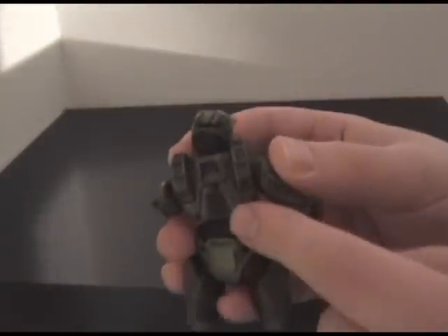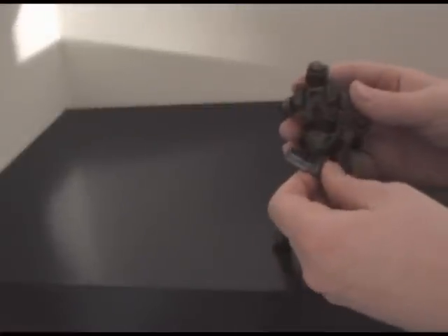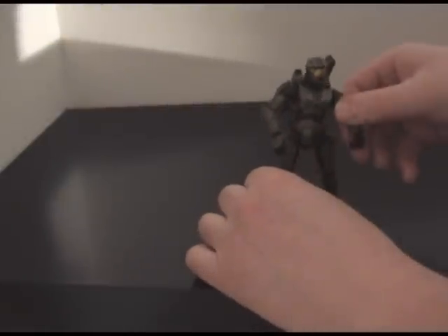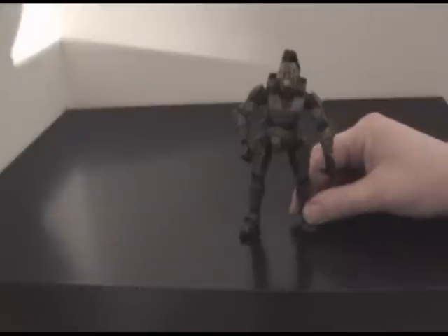Demonstrated here is the actual peg hole where you can plug a peg in to store a weapon — you could also stick a grenade here. The Chief actually has a couple weapon pegs on the sides of his legs too, so you can store grenades, plasma rifle, plasma pistol, etc. The accuracy of the actual Master Chief figure itself is second to none and definitely the best out of the three.